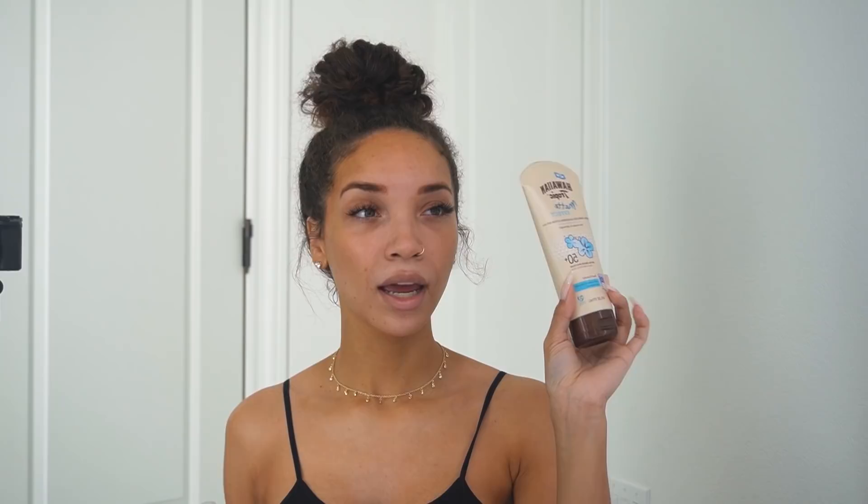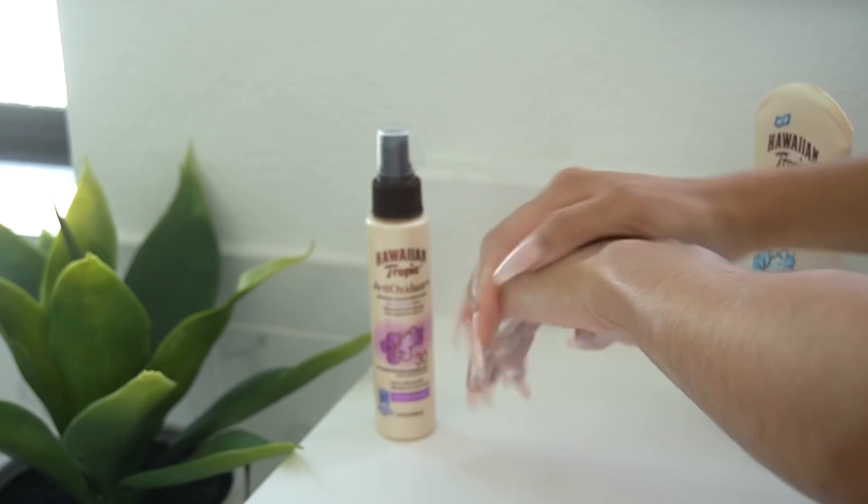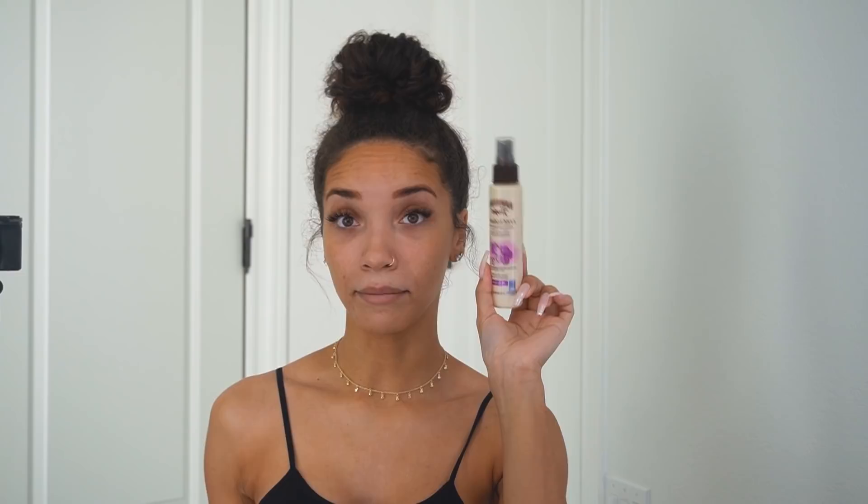If you prefer a more lotion cream type sunscreen, I'd recommend the Matte Effect Lotion. It's a standard lotion consistency but matte, so it actually absorbs the oils on your skin and gives you a nice smooth matte effect. Not greasy at all, super lightweight. This one is SPF 50, mineral enriched with naturally sourced sea minerals, and it's reef-friendly and cruelty-free. If you prefer a lotion, you can use this one on your face and body as well, but if you want something super quick and easy, I definitely recommend the mist. Click the link below to shop Hawaiian Tropic.